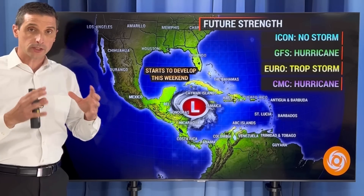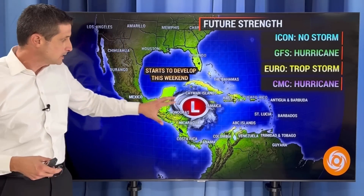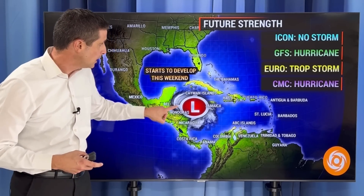Let me focus on this just to start because I always want you prepared for the potential of some bigger systems ahead. We're in the peak of hurricane season. This area near the Cayman Islands, Jamaica, stretching back toward Belize and Honduras — right in this pocket here — I do believe we're going to at least see a lot of rain building later this week, with an area trying to develop this weekend.